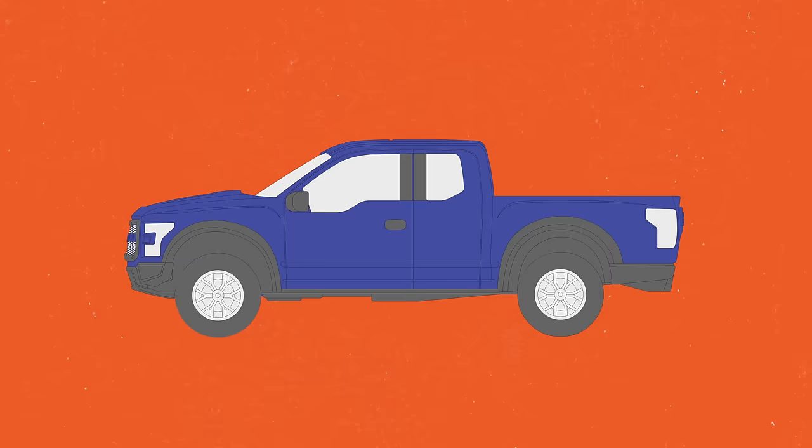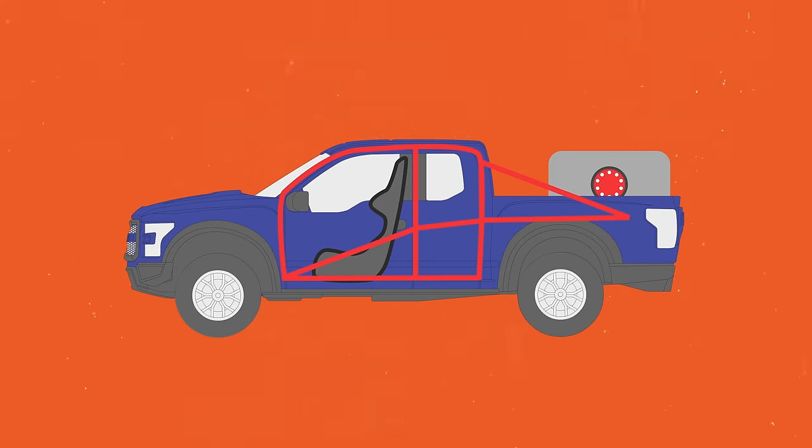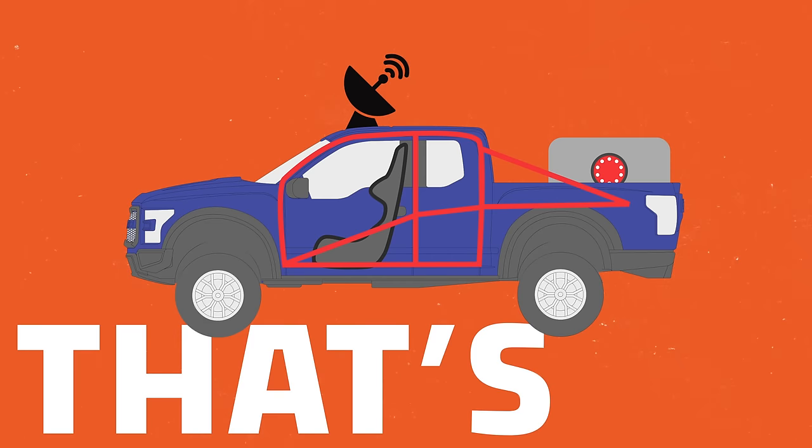The only difference between the current gen Raptor — the one you could go to a Ford dealership and buy right now — and the Raptor Race Truck are all based on race regulations. Today's Raptor Race Truck gets a roll cage, racing seats, a race spec fuel cell, a race spec navigation system, and three inches of lift to the suspension. But that's it. You can go to a dealership and buy basically a Baja 1000 tested race truck.